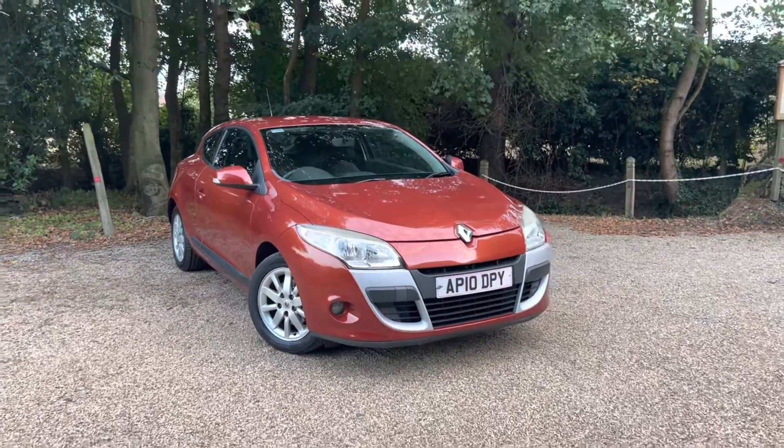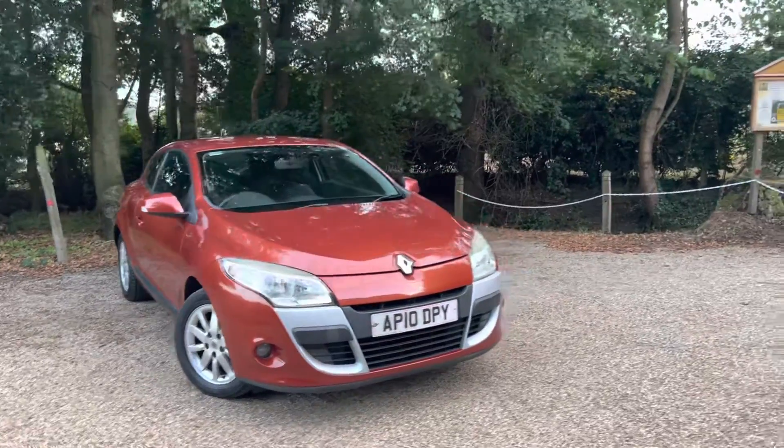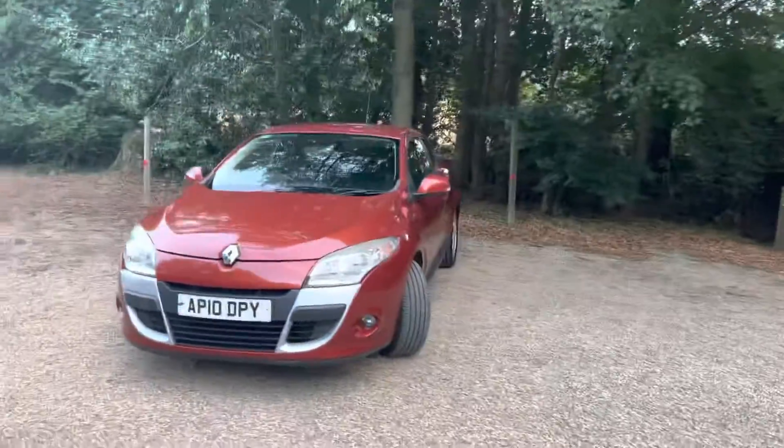Here we have a 2010 Renault Megane 1.6 petrol. It's the Expression model. It's covered 54,000 miles with full service history. I'll go around the car in a bit more detail.